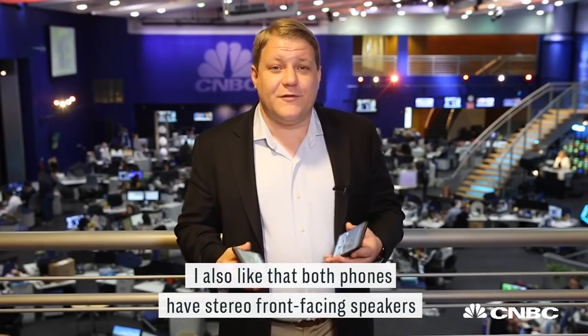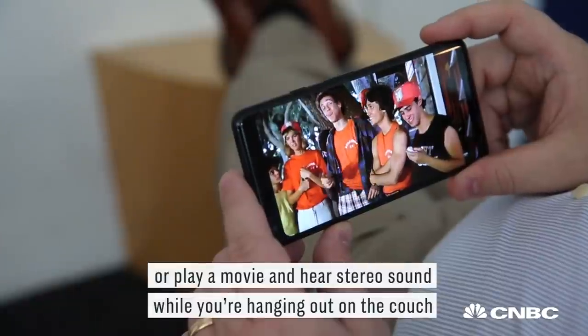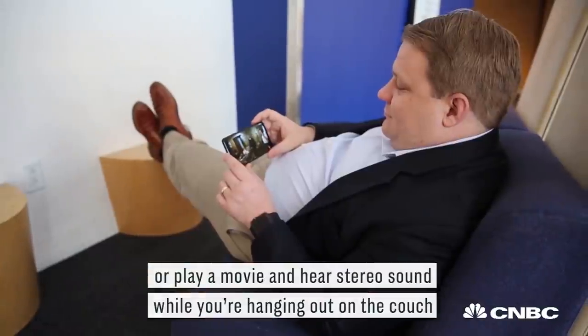I also like that both phones have stereo front-facing speakers, so you can hold them and listen to music or play a movie and hear stereo sound while you're hanging out on the couch.